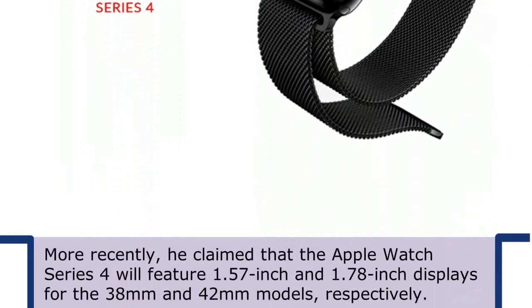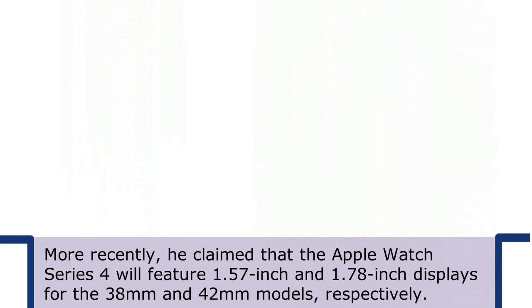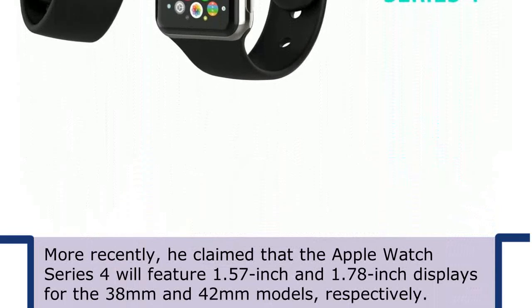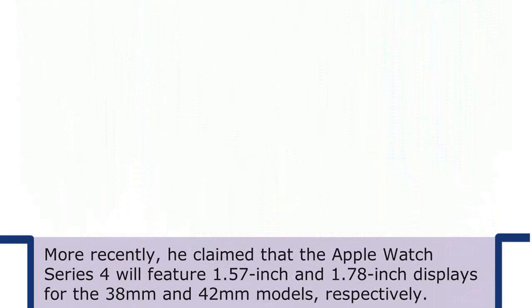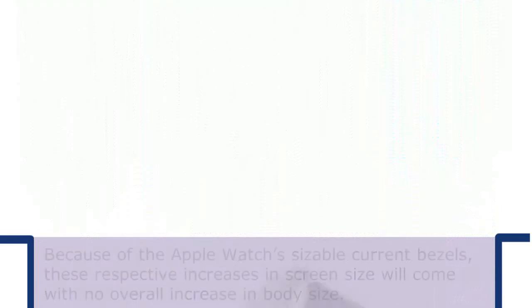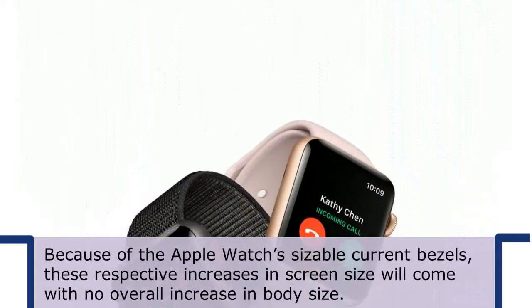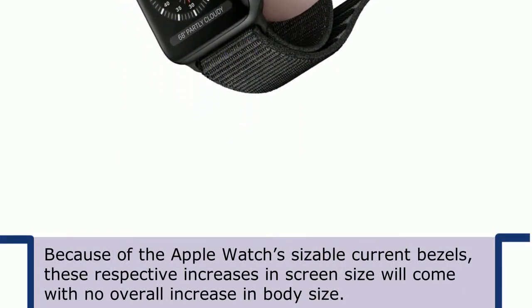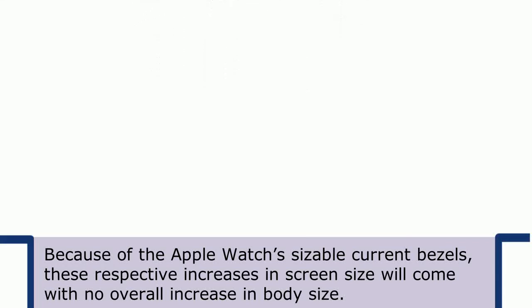More recently, he claimed that the Apple Watch Series 4 will feature 1.57-inch and 1.78-inch displays for the 38mm and 42mm models, respectively. Because of the Apple Watch's sizeable current bezels, these respective increases in screen size will come with no overall increase in body size.